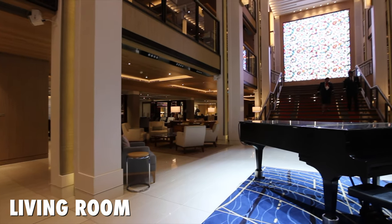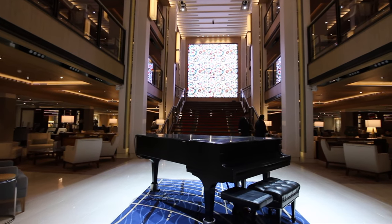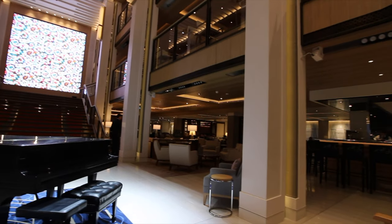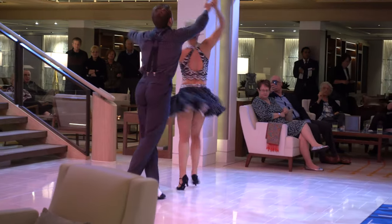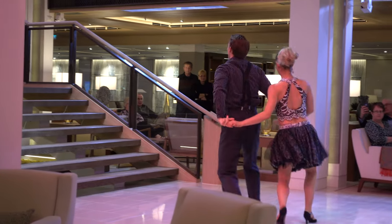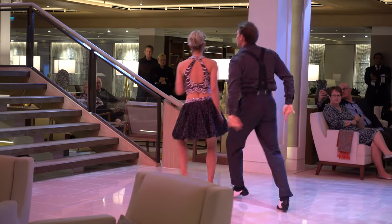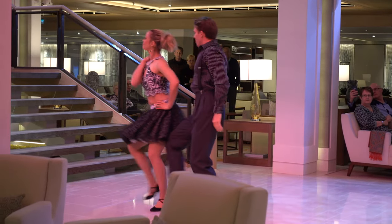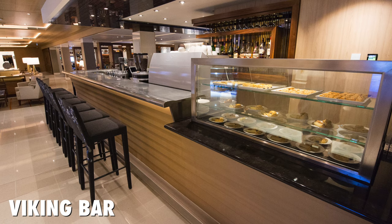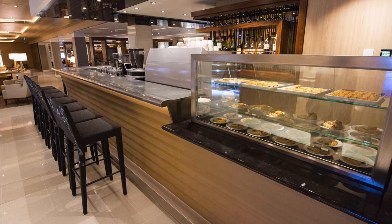In the midship is what they call the living room, which is the main atrium area. The big screen features Nordic photographs and artworks. They also perform live entertainment throughout the cruise. In the living room, there's a Viking bar. All the non-alcoholic drinks, including specialty coffees, are complimentary.